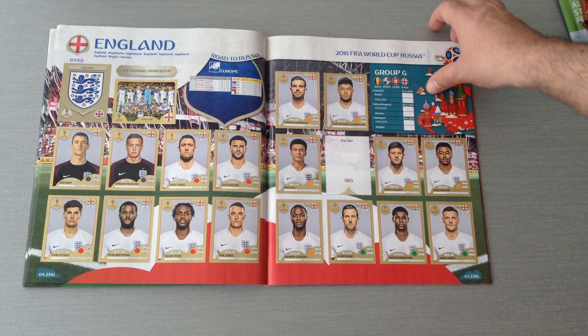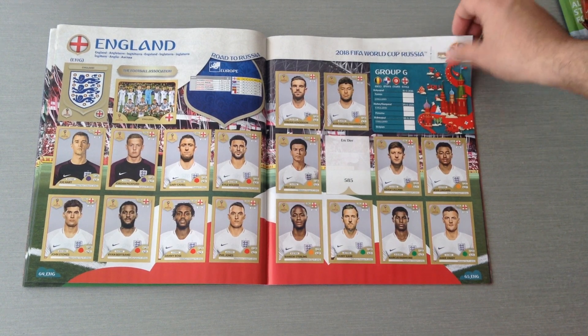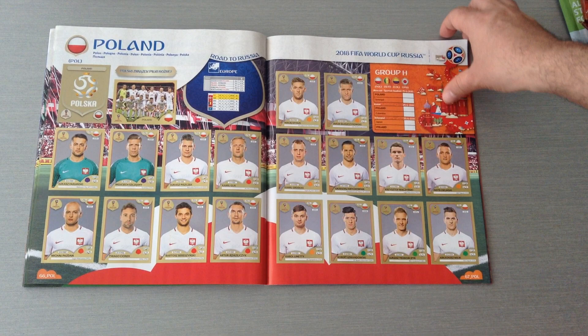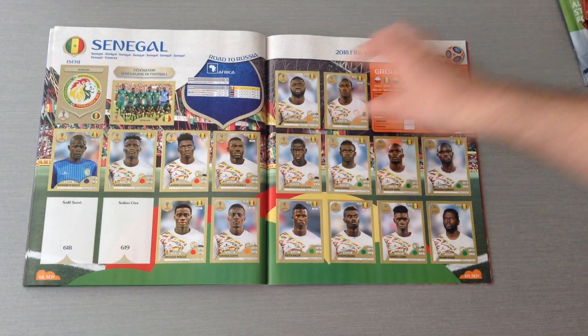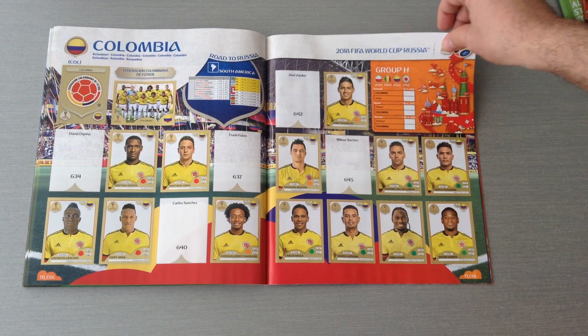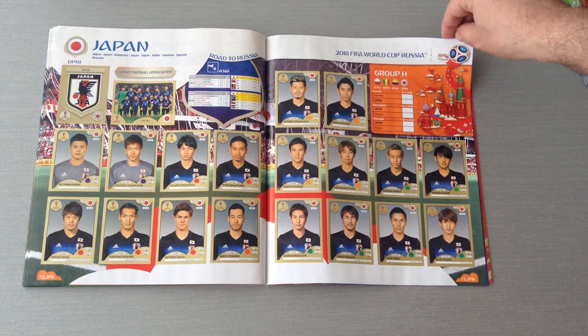Here's Tunisia. England — only missing one, right here: Mr. Eric Dyer. Please show up, please stand up, where are you? Poland is complete — Polska! To all my Polish mates out there, Cześć! Senegal. Colombia missing about five. Japan is complete.